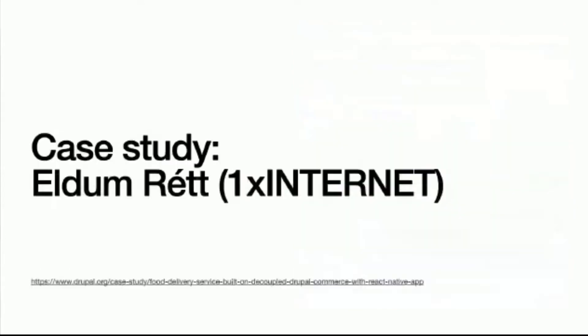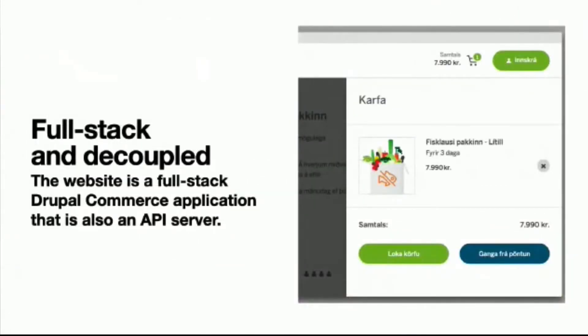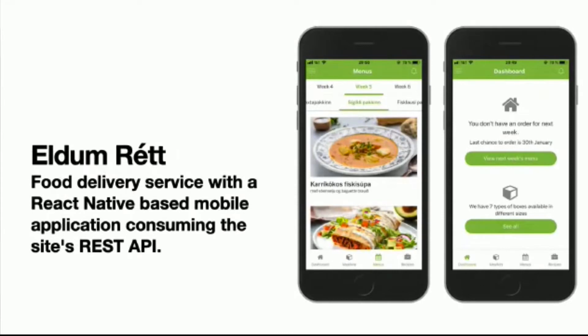I want to bring up LDM React by 1x Internet — it's a food and meal service out of Iceland, similar to Simply Fresh here in the United States. It's a full-stack website but also decoupled: the website is a full-stack Drupal Commerce application that is also an API server, because they have a React Native mobile app on Android and iOS that talks to the main website. All these APIs built to power their mobile apps could eventually be used to power the website or even in-store kiosks.